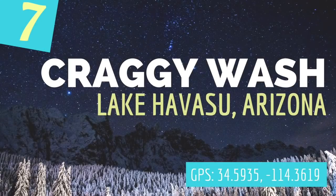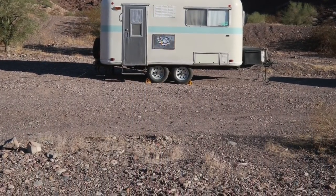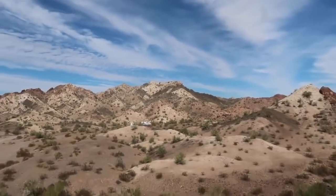Coming in at number seven is Craggy Wash in Lake Havasu, Arizona. This is one of the more recent free campsites we visited and we really loved it because of its proximity to such a fun town. It's located on BLM land with a 14-day stay limit, and you do need to check in with the camp host for this site.